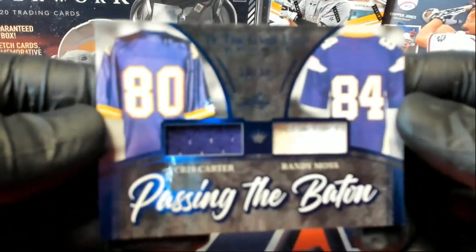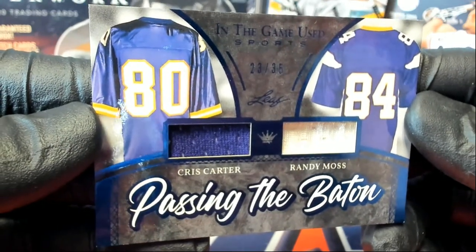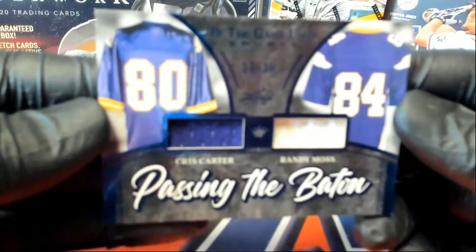Next one: Passing the Baton, 23 of 35 — Randy Moss and Chris Carter. Beauty, 23 of 35.